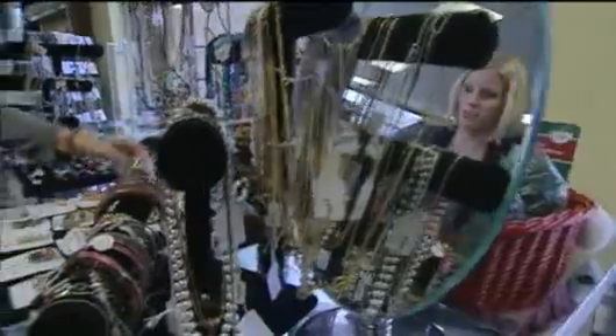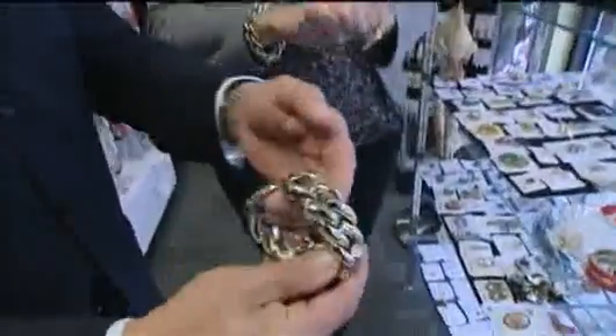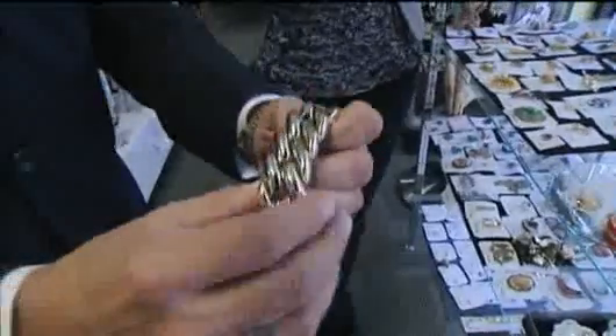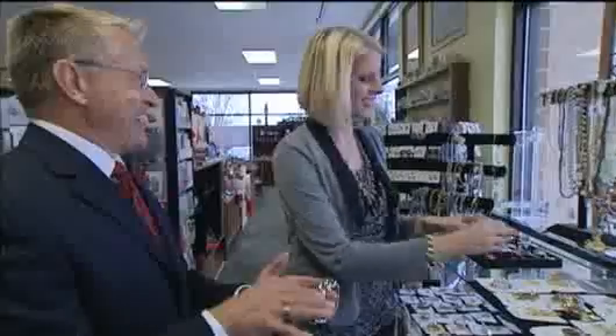Every girl loves jewelry. I saw this piece and I thought it was really stunning — a nice, substantial, heavyweight chain bracelet. You can find something like that for $150 on a high-end shopping website. Here it's $2.99.